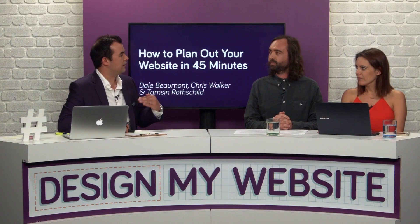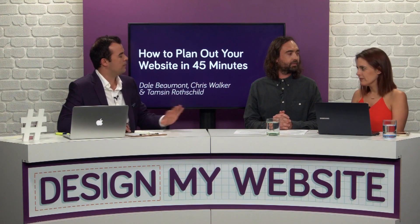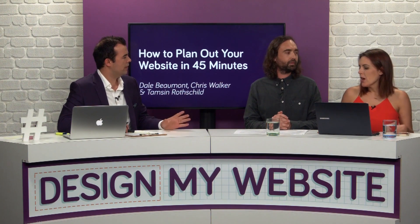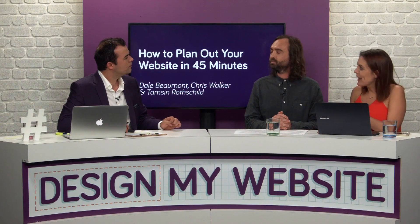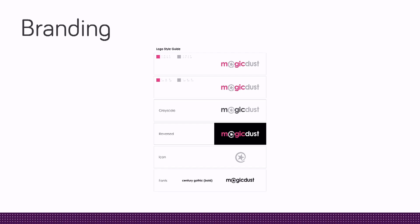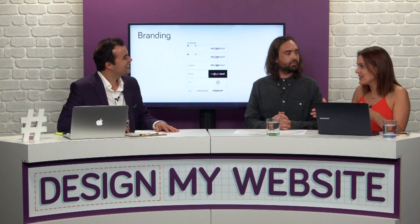There is some prep work we've covered on other episodes, but let's quickly summarise what you need to have done before doing this. We would assume that you've already got your branding — your logo is designed, you've got your colours, all of that in place. You've got a good idea of who your target market is, and you've planned out the pages of your website, the navigation, and the content.